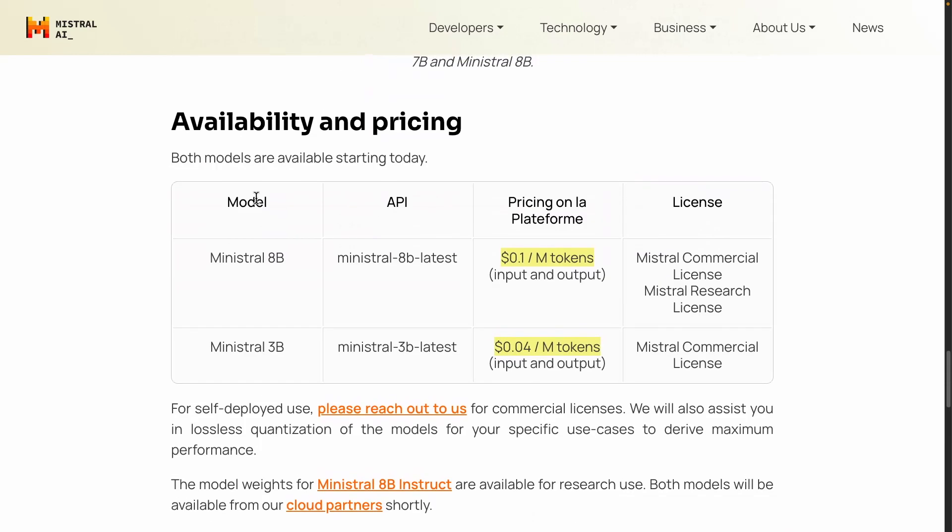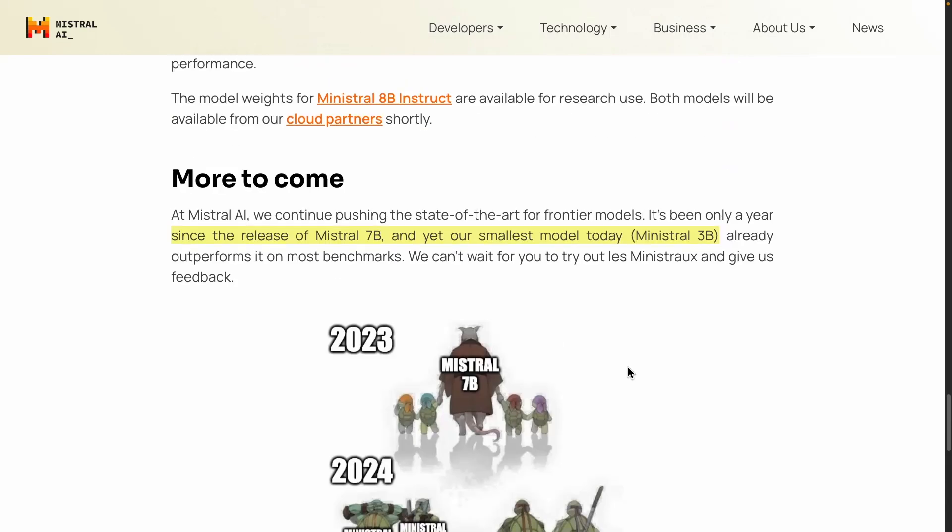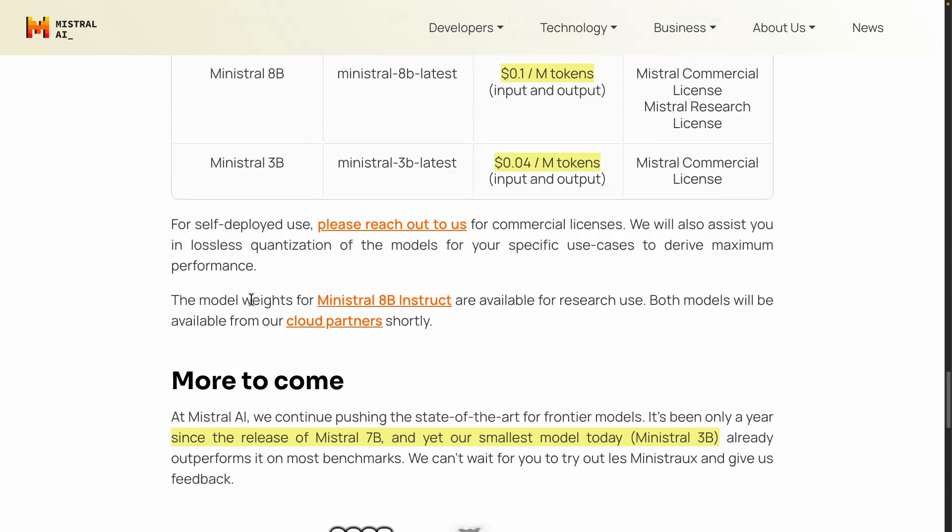The announcement covers availability and pricing. You can already use these models via the API — we'll take them for a spin in a separate video. Pricing is $0.10 per million tokens and $0.04 per million tokens respectively. The license is provided as well. This is an interesting area and Mistral AI is investing heavily in this smaller model trend. Thanks to the team for making the model weights available for research use — this will be extremely useful for studying what smaller models are capable of.